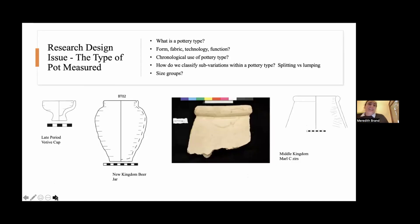Our next problem is figuring out the type of pot you want to measure — essentially, how do we define pottery types in archaeology, which is an infinitely complicated and challenging issue in ceramic analysis. Obviously you keep the shape or form, fabric, technology, and function aligned. There should be an understanding of the chronological use of the pottery and how it changes over time. A huge issue is creating sub-variations within the pottery type — whether it's splitting versus lumping. Are we over-splitting? Are these actually the same pottery type and are we making our sample more homogenous or more heterogeneous by lumping things together?